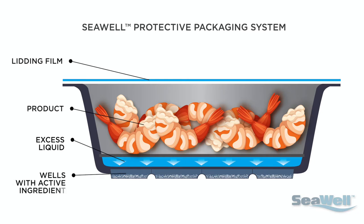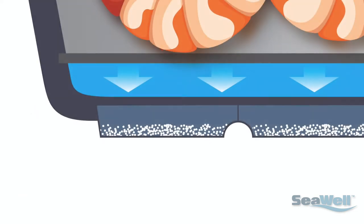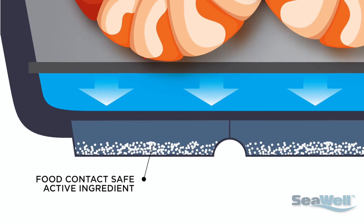Aptar's proprietary blend of direct food-contact-safe absorbent materials are secured inside a patented design utilizing wells at the bottom of the tray or pockets in the pouch. The materials are GRAS-certified in the US, Europe, and Canada.